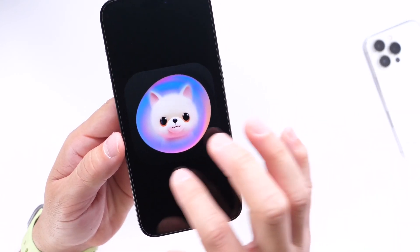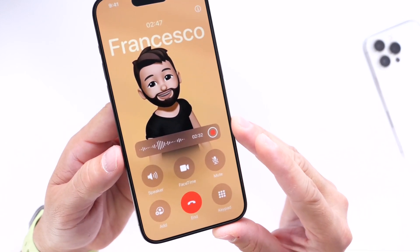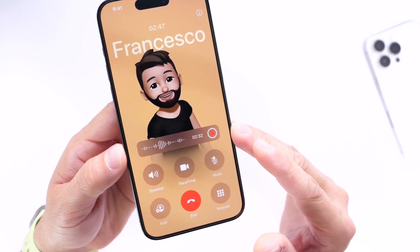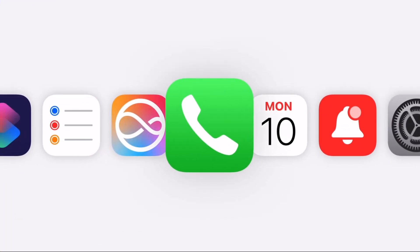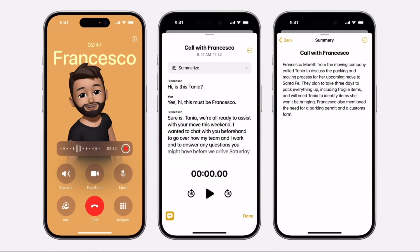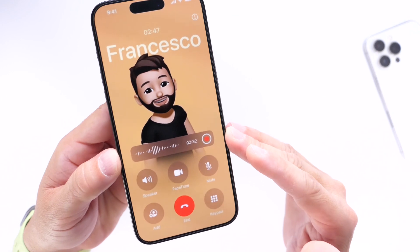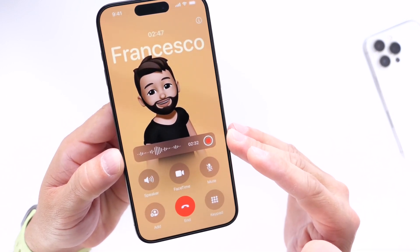One of the cool features coming to the Phone application on iPhone is the ability to record phone calls and get a transcript of those calls. This feature is not here yet within iOS 18 Beta 1. We're not sure if we'll see it in Beta 2, but it is a possibility that call recording could make its first appearance in the second beta for iOS 18.